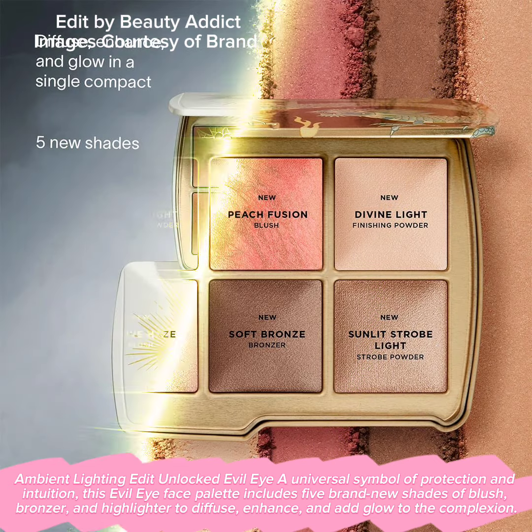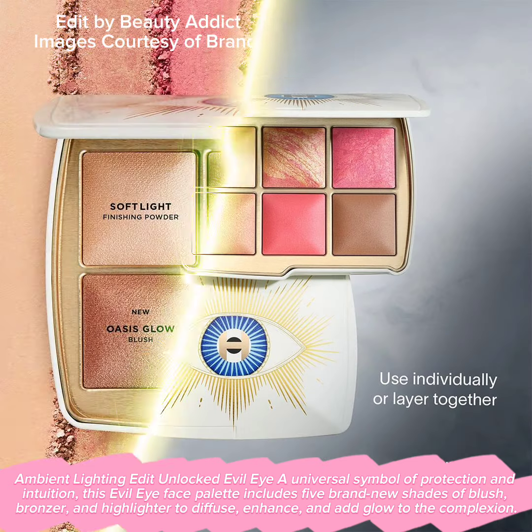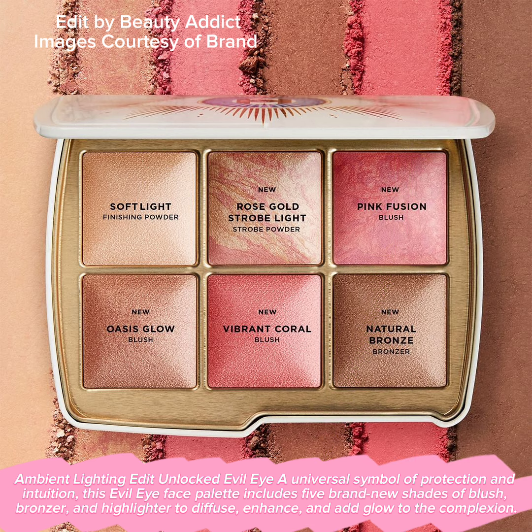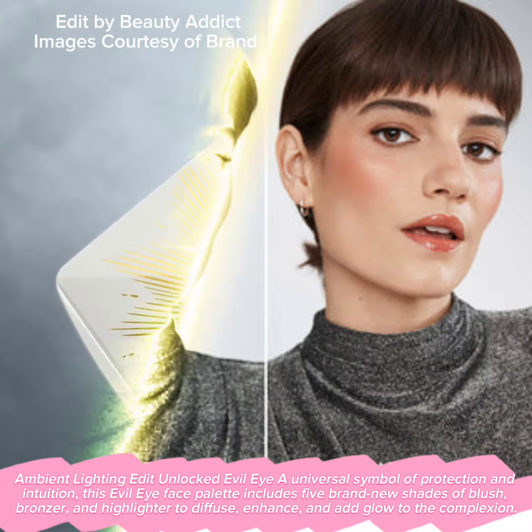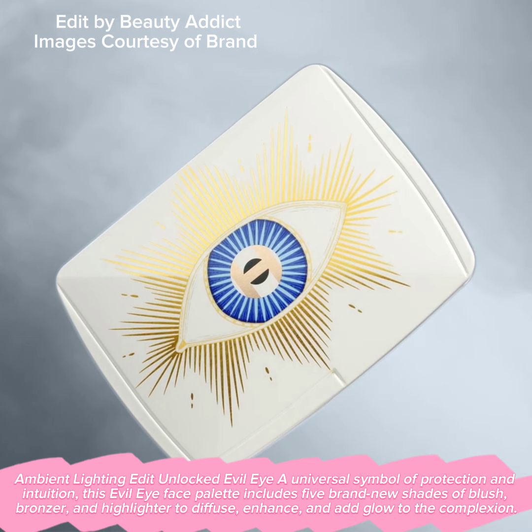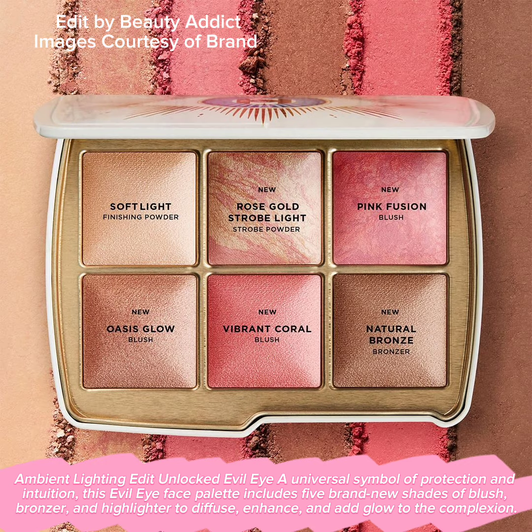Ambient Lighting Edit Unlocked Evil Eye — a universal symbol of protection and intuition. This Evil Eye Face Palette includes five brand new shades of blush, bronzer, and highlighter to diffuse, enhance, and add glow to the complexion.